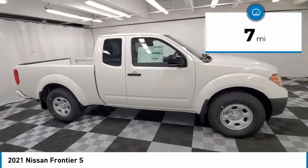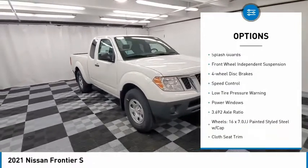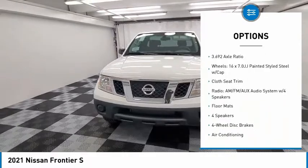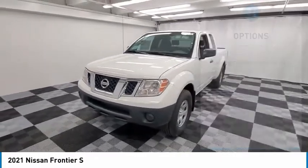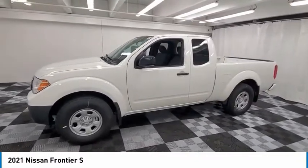Here are some of this vehicle's great options: electronic stability control, traction control, rear step bumper, remote keyless entry, splash guards, front-wheel independent suspension, four-wheel disc brakes, speed control, low-tire pressure warning, and power windows.